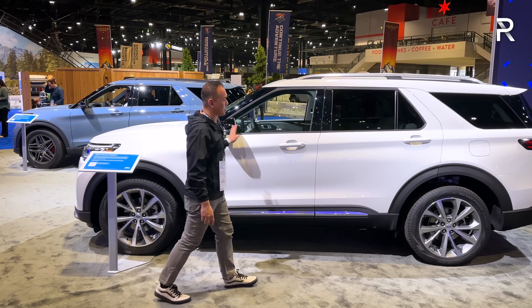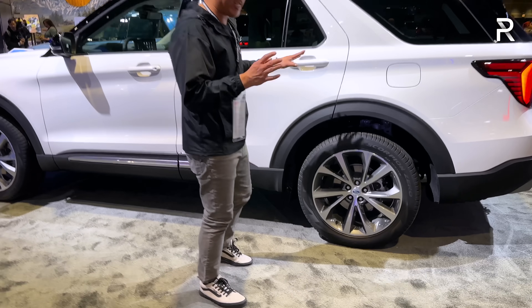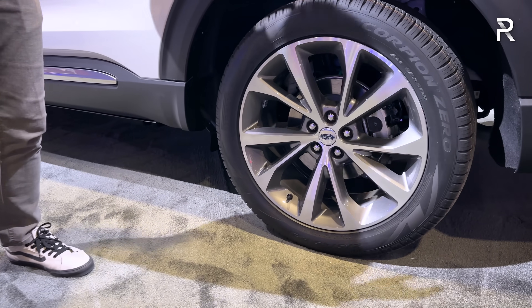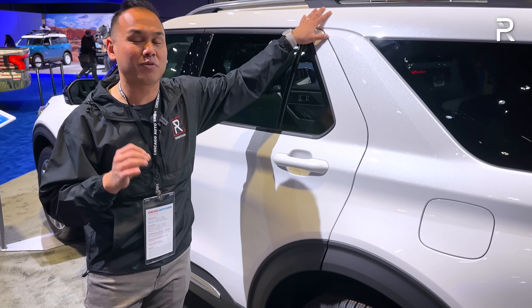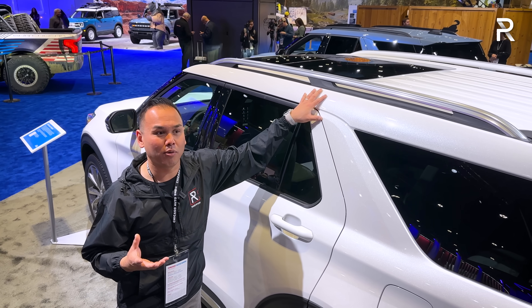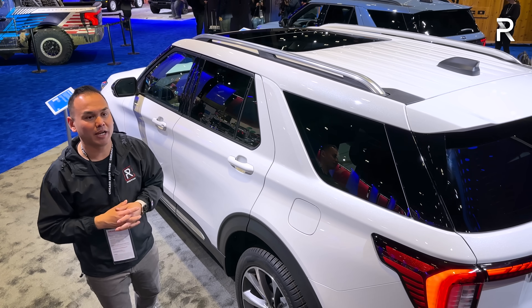These are the 21-inch wheels you get with the Platinum grade, and you can also opt for a black painted roof — about $4,800 extra — which gives the Explorer a more unique look. I don't believe you can find a black painted roof on any other vehicle in this segment, so that's certainly something unique.